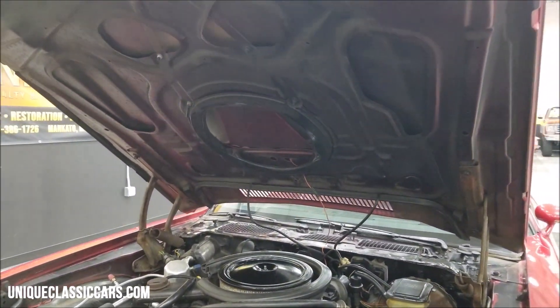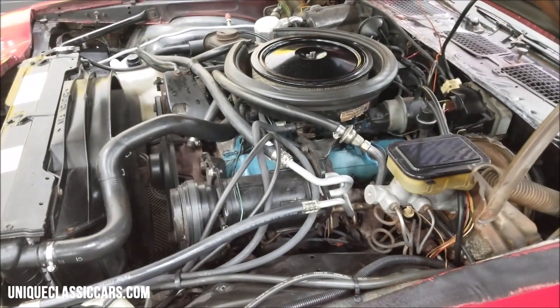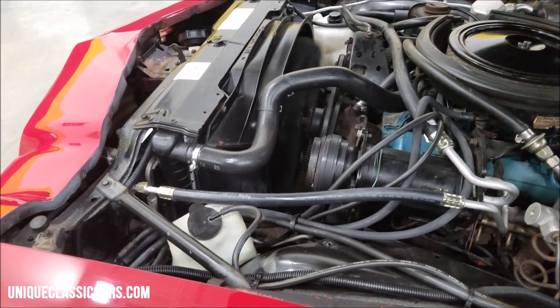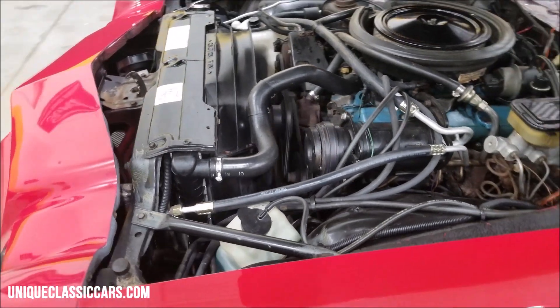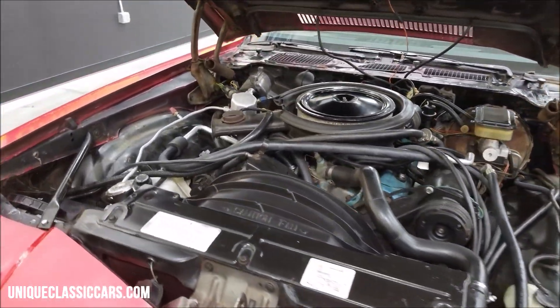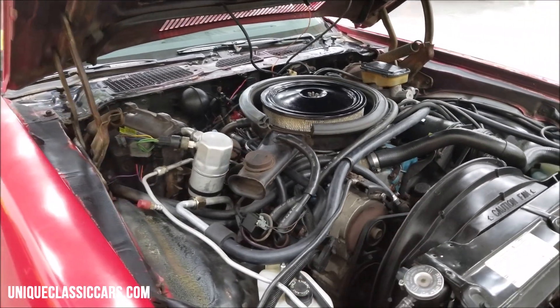Alright — cowl induction hood. AC compressor, again power steering, power brakes. As you can see, smooth running again — 5.7 liter 350 cubic inch underneath the hood.